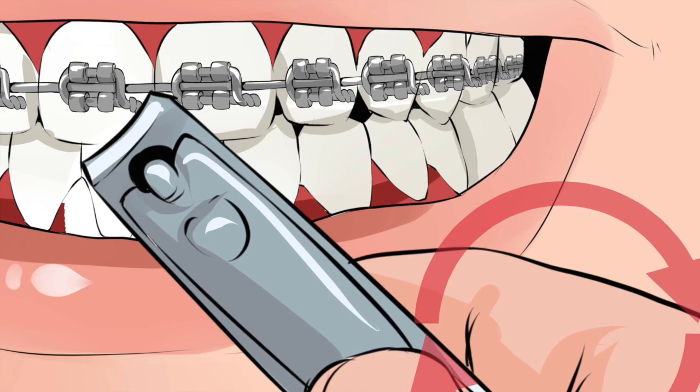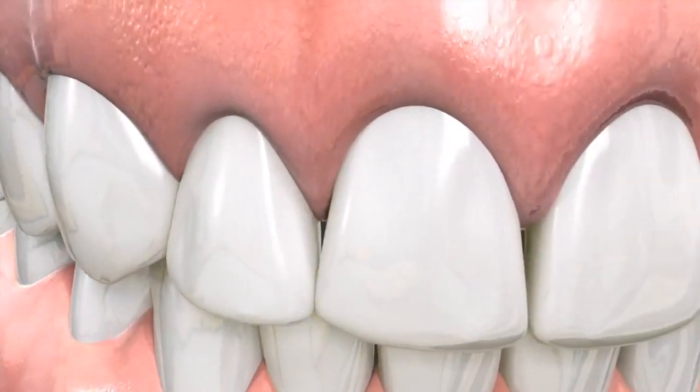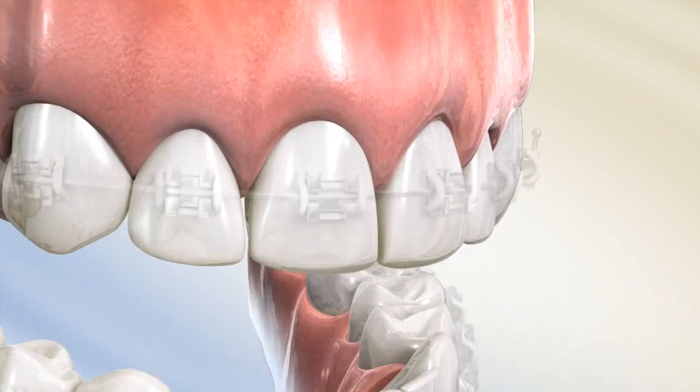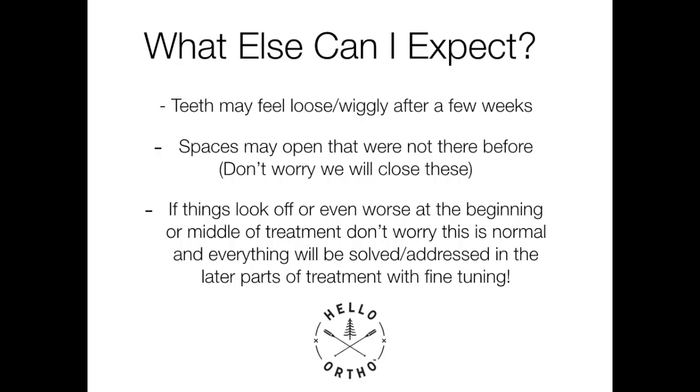Especially with adults in treatment, there are areas we call black triangles — little spaces between the teeth that show up as small black gaps where the gums have been crowded out. We can sometimes smooth between the teeth and orthodontically close the space to camouflage those areas. You can also expect your teeth may feel loose or wiggly after a few weeks — don't worry, they will return to normal after treatment. Spaces may open up that weren't there before, but we'll close all spaces before we're done. Things may also start to look a little off or even worse during the initial and middle parts of treatment — this is all part of the plan, and you will have a perfect set of teeth when we're finished.